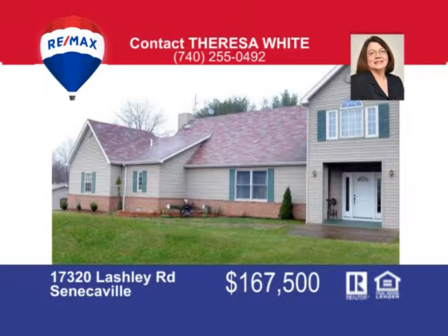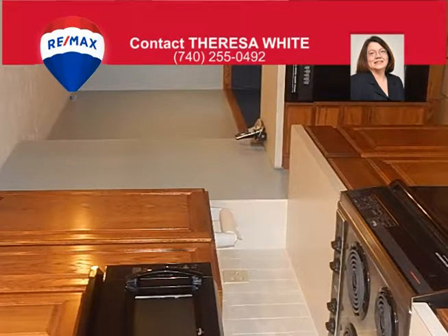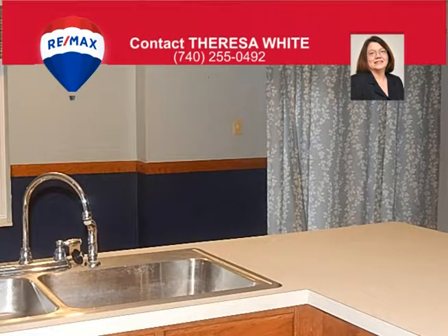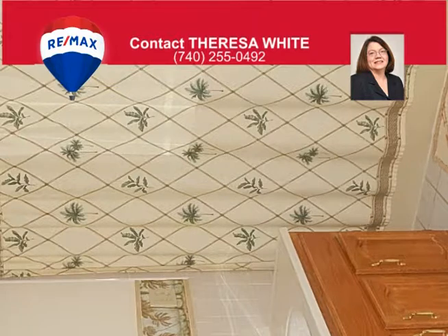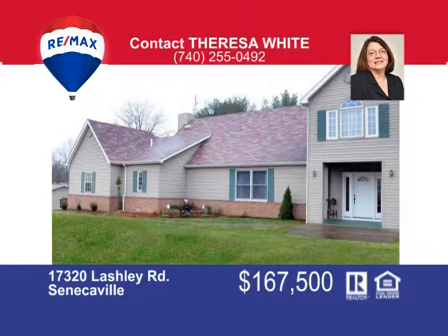This unique home has a spacious living room with cathedral ceiling and a beautiful brick fireplace. The open concept kitchen and dining area includes built-in appliances and oak cabinets. A convenient first floor master bedroom has his and hers closets and a master bath. This home also has two lofts ideal for bedrooms, recreational area, or office space. Situated on two lots at Seneca Lake, this home also includes a two-car garage, patio, and multi-level deck. All of this for only $167,500. Call Teresa White at 740-255-0492 to view this lovely home.